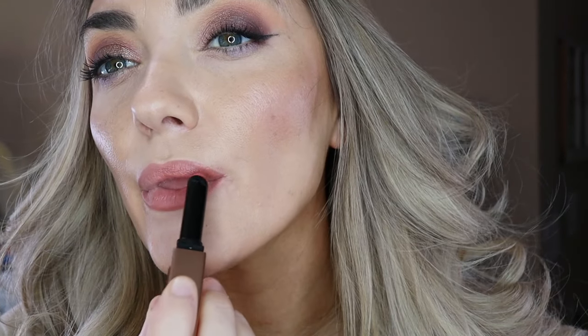I'm also obsessed with NARS's new Afterglow Sensual Shine Lipstick. I have the shade Dolce Vita — I picked it because I love the Dolce Vita afterglow liquid blush. This is the lipstick I've been waiting for. It goes on smooth, creamy, shiny, and satiny. It's not a huge chubby lipstick, feels effortless, very hydrating. So far this is my favorite lip product of 2024.